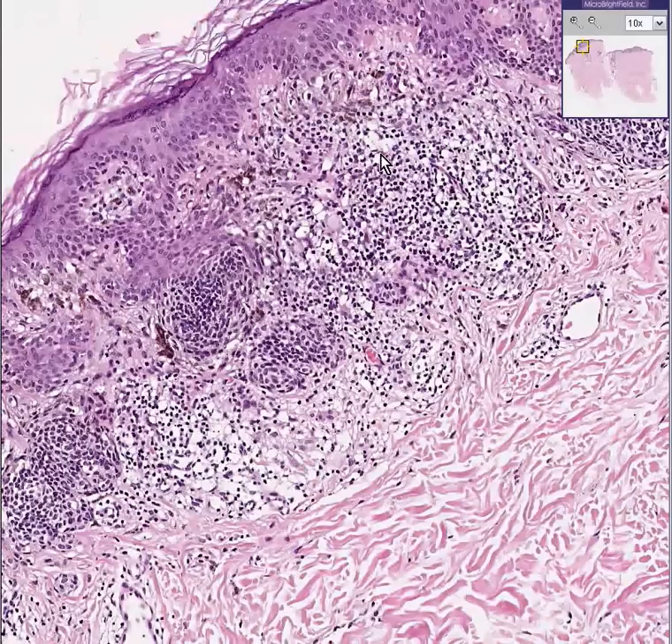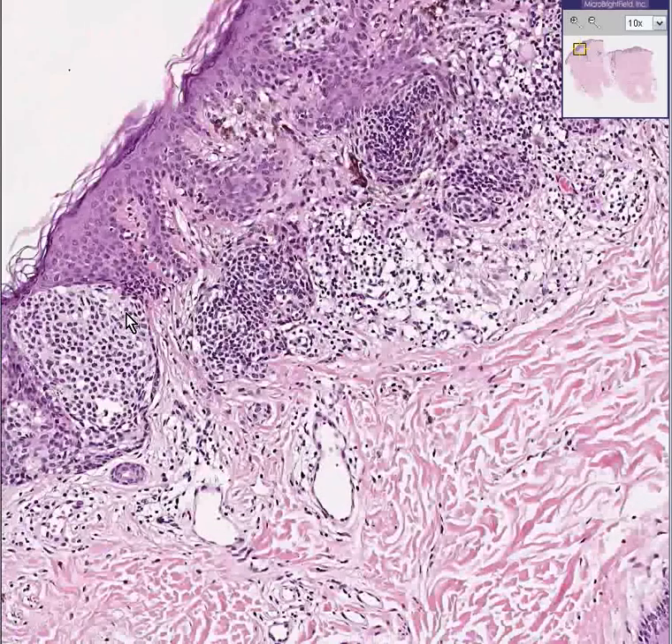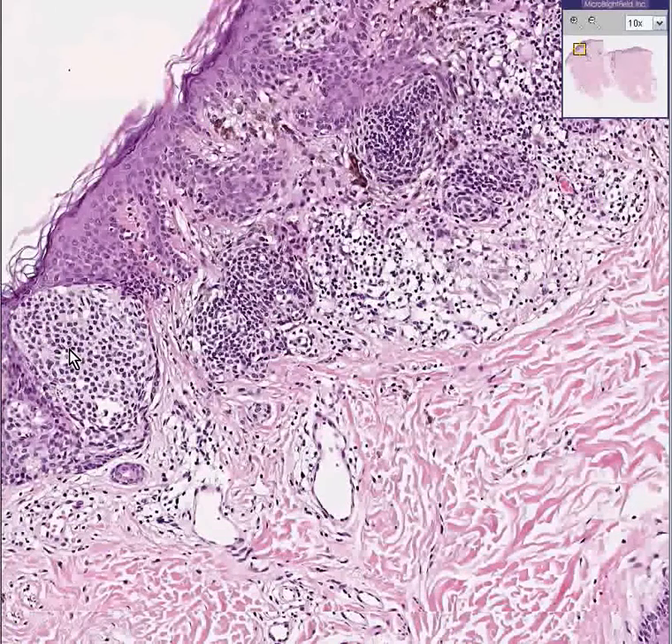Some of the cells are pigmented. Some of the cells are inflammatory. Here are some cells that are nicely pigmented, so this is going to look like a brown nevus. Here are some cells that don't have much pigment.